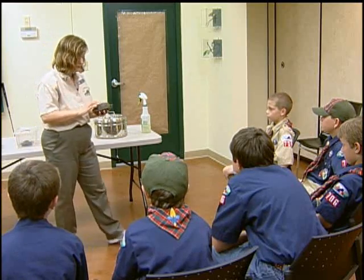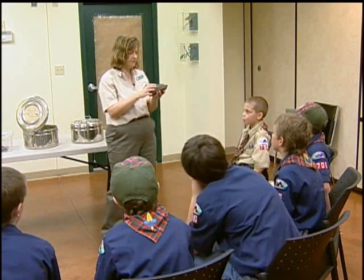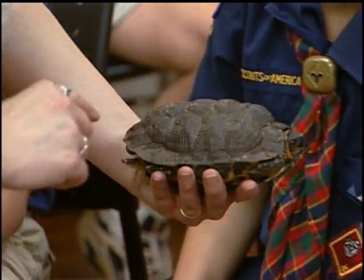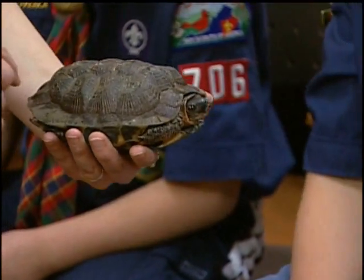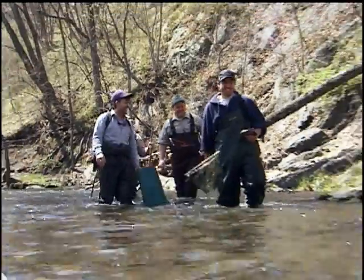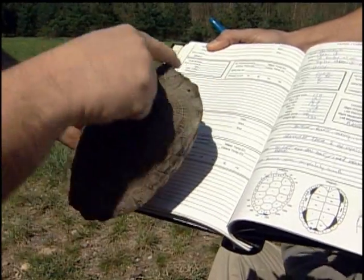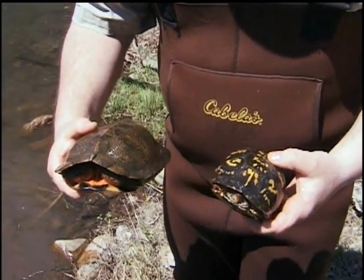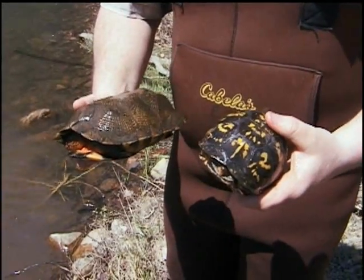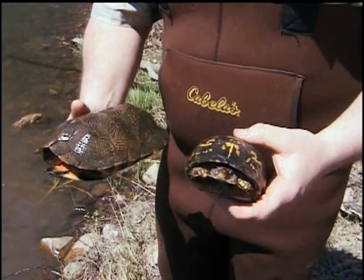This is a wood turtle — another rare one in the state. It's a state-threatened species found mostly in northern and northwestern Virginia. They spend most of the winter and some of the fall and spring in streams, and tend to come out more on land in the spring and summer. The Department of Game and Inland Fisheries has several studies underway to learn more about the home range and life history of turtles. The one on my right is a wood turtle and the one on my left is a box turtle — both can be found on land and sometimes along the margins of the water.